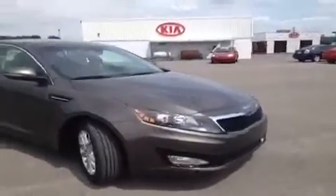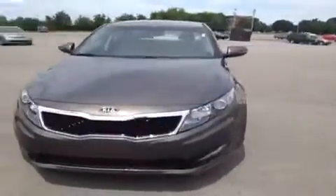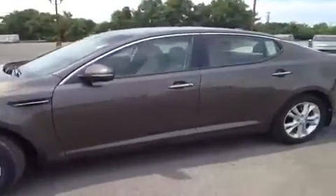This 2012 Kia Optima video demonstration is brought to you by Carnival Kia of Franklin, located in Franklin, Tennessee, just off of Interstate 65, right off of Exit 65 at 1413 Murfreesboro Road.